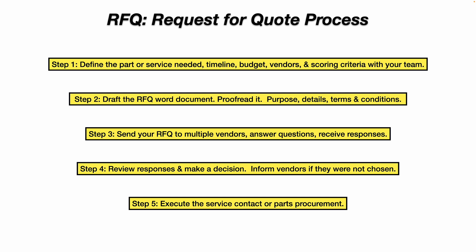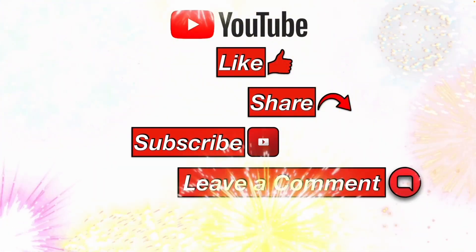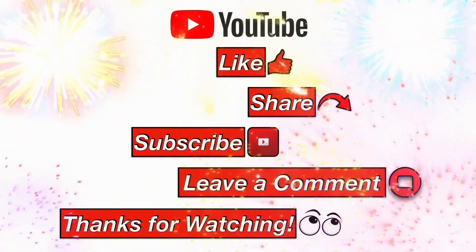I hope this information helps you. Please like, share, subscribe, leave a comment, and thanks for watching.